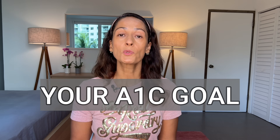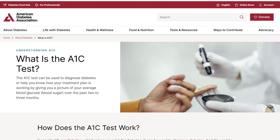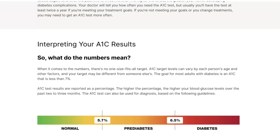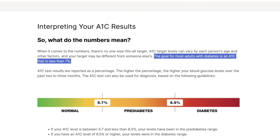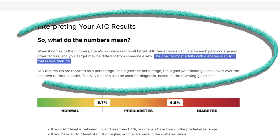But what should our A1c be? Should we all be aiming for non-diabetic A1c's below 5.7 percent? No — it's not a one-size-fits-all. Overall, if you live with diabetes and have no special considerations, the American Diabetes Association recommends keeping your A1c below 7 percent to reduce the risk of diabetes complications. We should all work with our medical teams on establishing optimal A1c targets, because pretty much all the medical professionals I've talked to don't think there is one A1c level that we should all strive for.